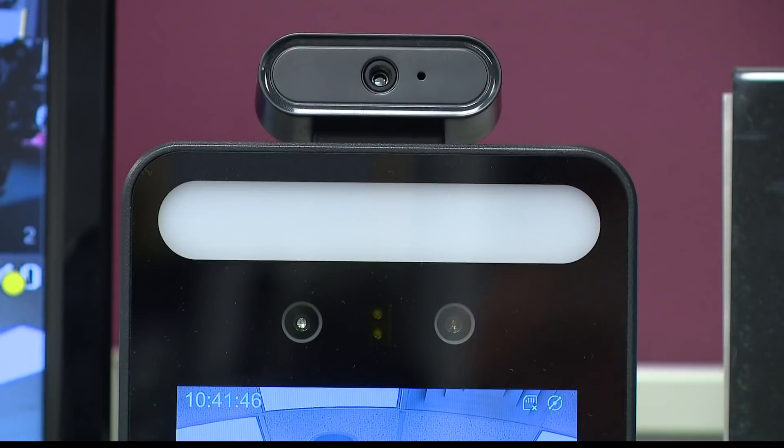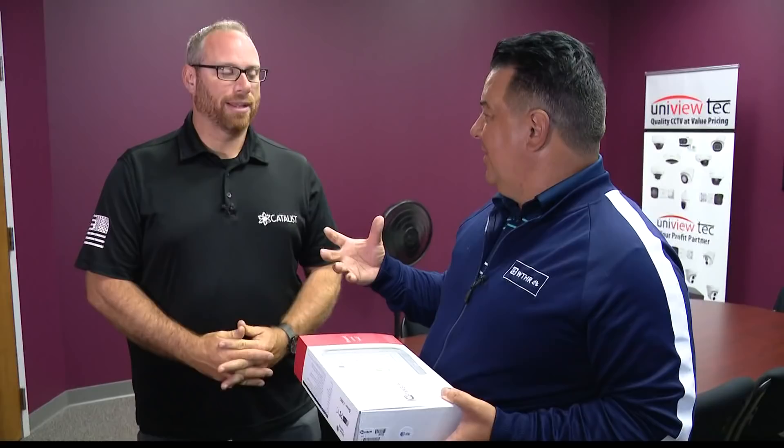Would thumbprints and facial recognition be the two top uses for biometrics? Absolutely.